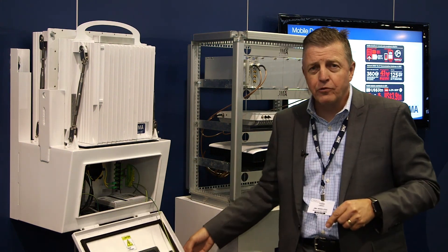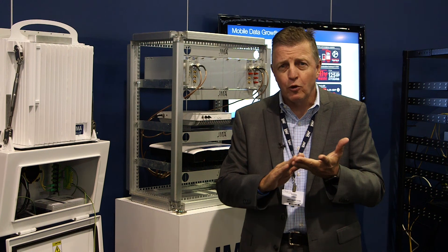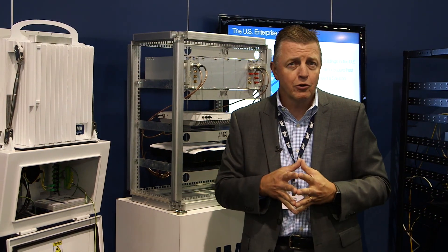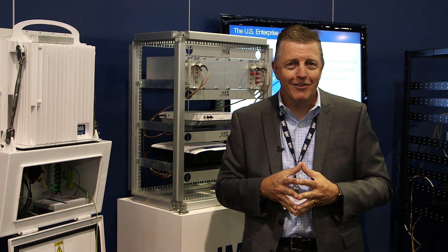This gives enterprises a powerful way to get flexible solutions that deliver multiple carriers, at a very cost-effective approach beyond any other solution on the market. Come and check it out at jmawireless.com.